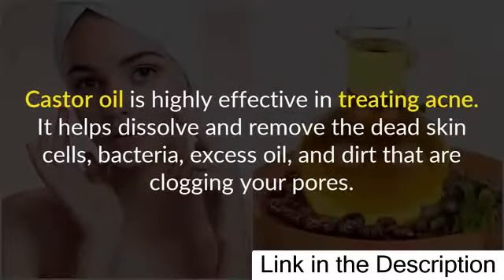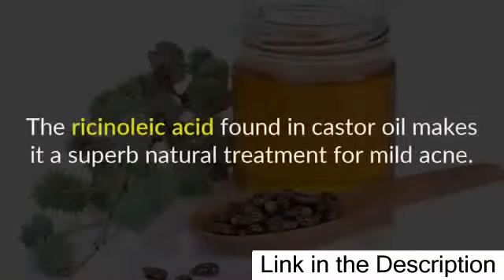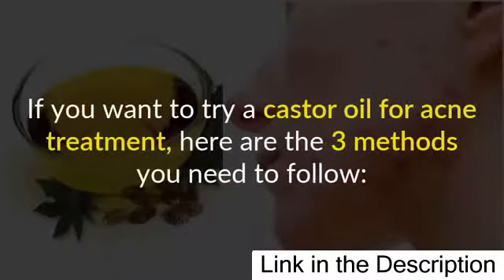Castor oil is highly effective in treating acne. It helps dissolve and remove the dead skin cells, bacteria, excess oil, and dirt that are clogging your pores. Castor oil has excellent antibacterial, antifungal, and antiviral properties that help prevent acne. It also helps moisturize your skin, stabilizing excessive oil production. The ricinoleic acid found in castor oil makes it a superb natural treatment for mild acne.